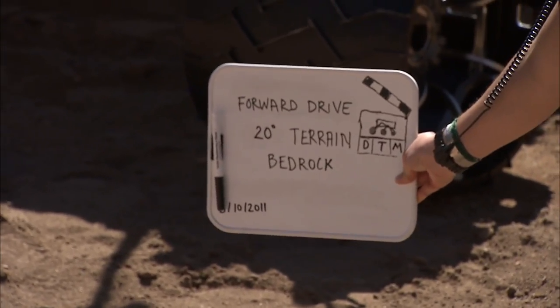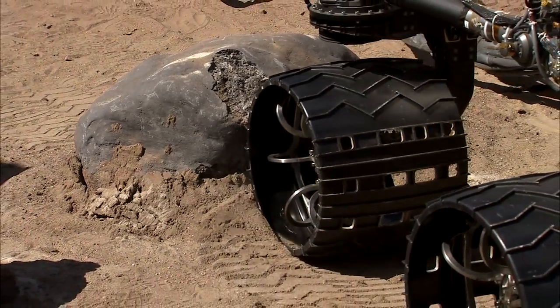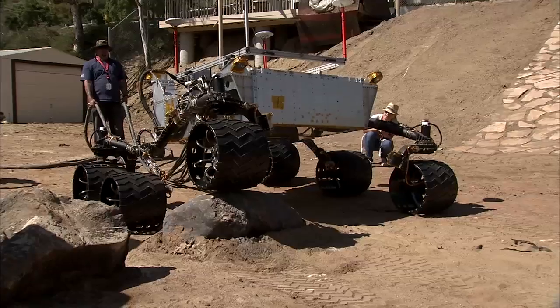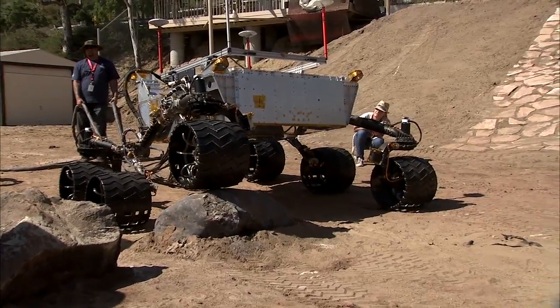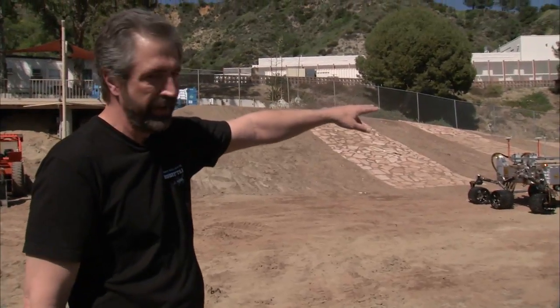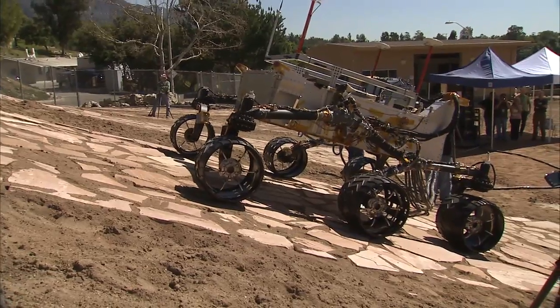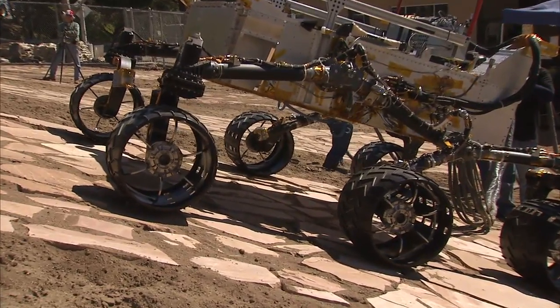The Mars Yard was created to simulate the types of different terrains that we might encounter on the surface of Mars. We have everything on this Mars Yard from rocks that are about 25 to 30 inches in height, to varying slopes that range from about 5 degrees all the way up to about 20 degrees, which is the driving capability of this vehicle. We've put flagstone on the surface to simulate bedrock.